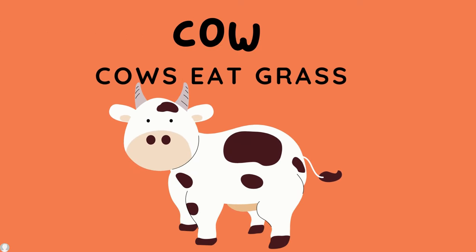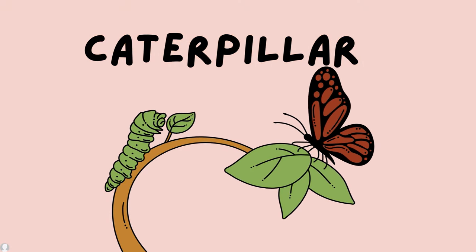Examples of herbivores. Cow — cows eat grass and wheat. Caterpillars — caterpillars eat leaves to survive.